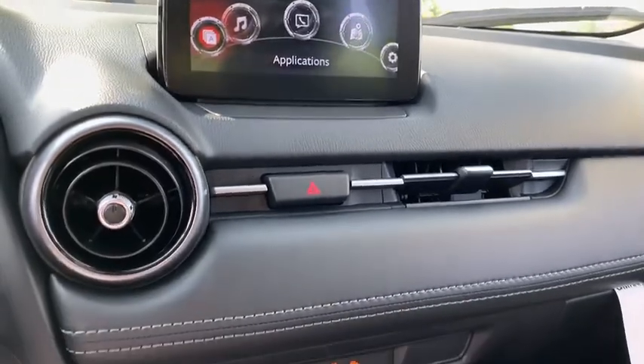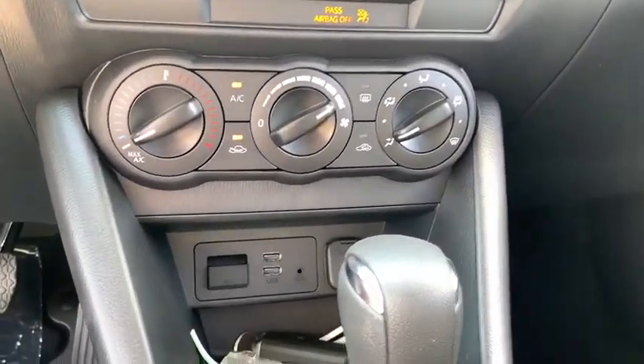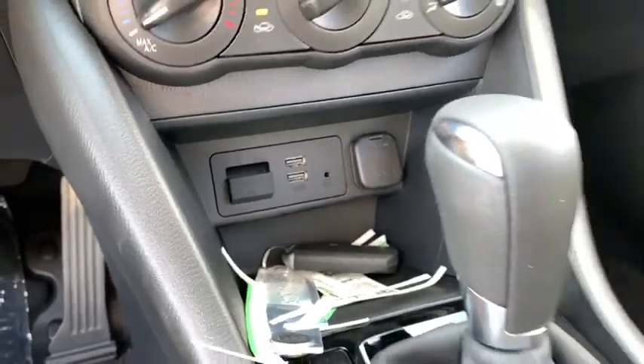Floor mats, keyless start, four-wheel disc brakes, rear defrost, front-wheel drive, AM-FM stereo radio, power door locks, trip computer.